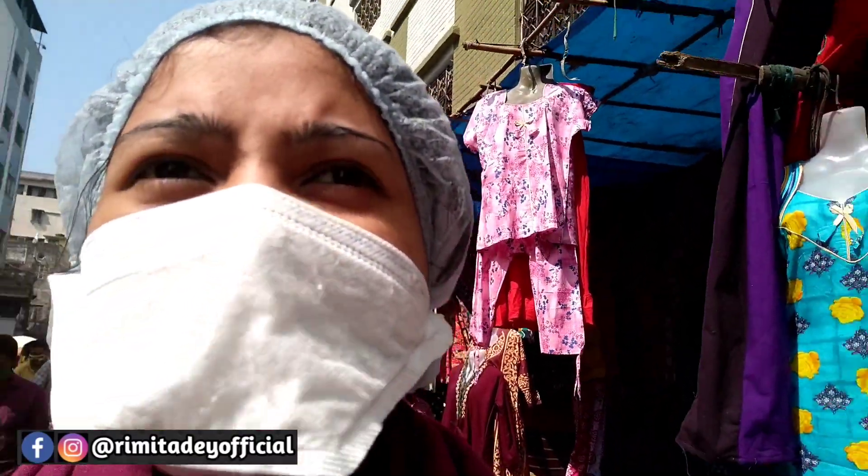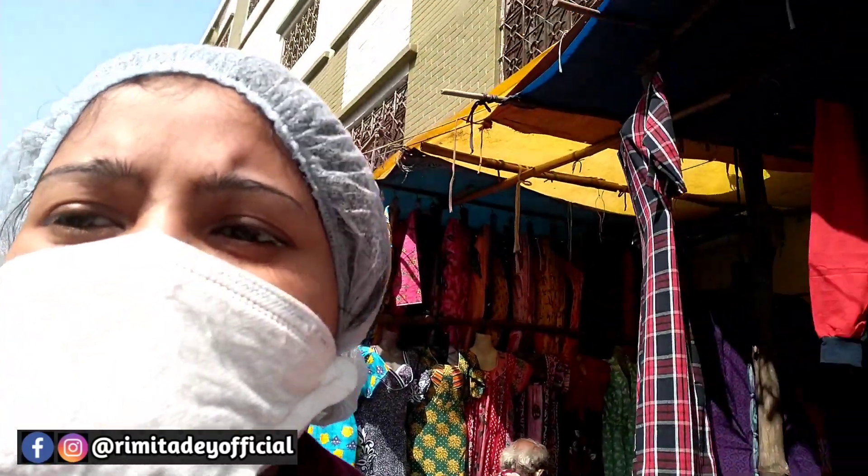Hello DreamFam! How are you all? This is Rimeeta. Welcome back to my YouTube channel.